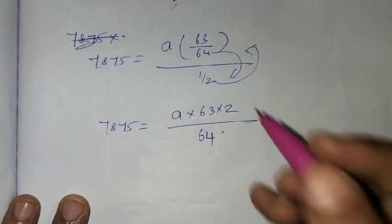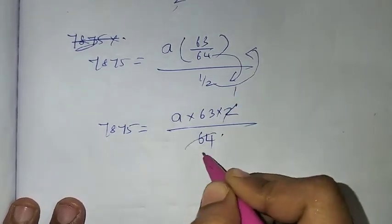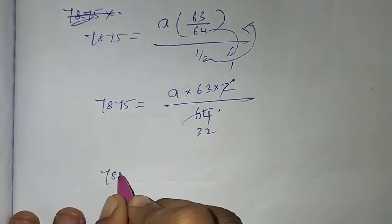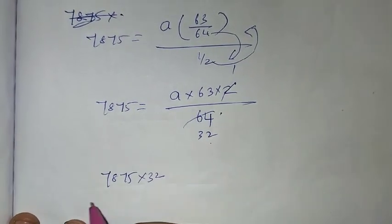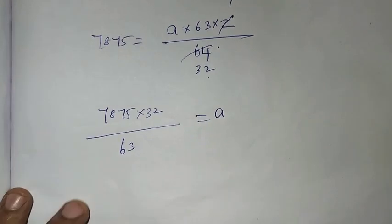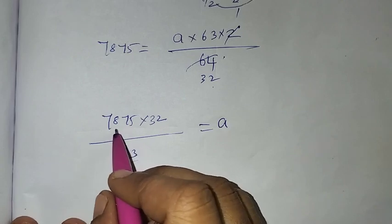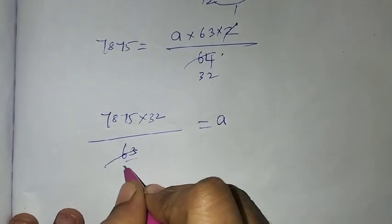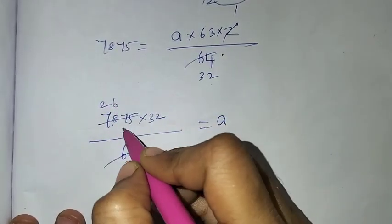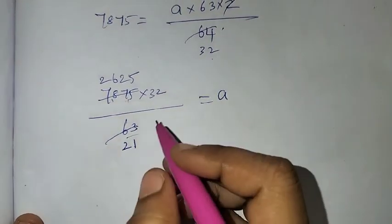Using the S-N formula, the value is 14. Now checking the 3-times table: 3 twos are 6, 3 ones are 3. 3 twos are 6, balance 1, gives 18. 3 sixes are 18, 3 twos are 6, balance 1, gives 15. 3 fives are 15.